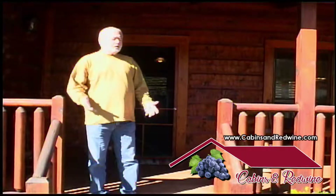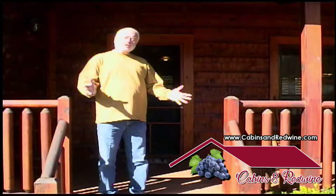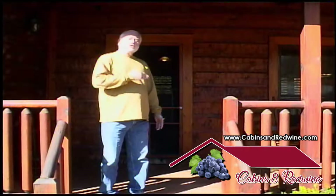My name is Larry Redwine and I'm here at Cabins and Redwine. I would like to show you around, so if you come with me I'll take you on a tour.